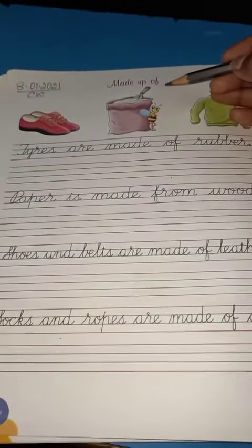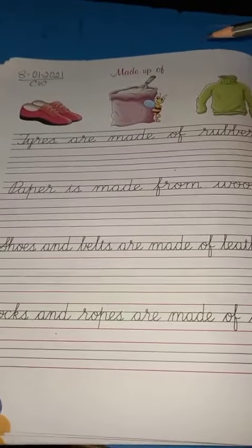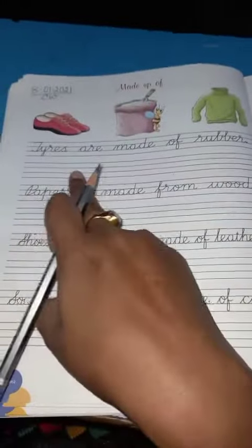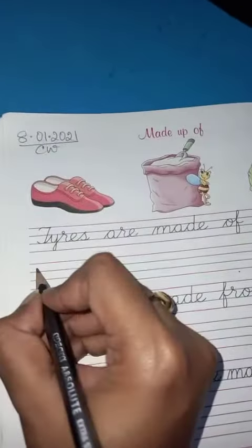Our topic of today is: what are some things made up of? So let's see. The first line written is: tires are made of rubber. Tires are made of rubber. So let's start — sharpen your pencil, and let's begin.